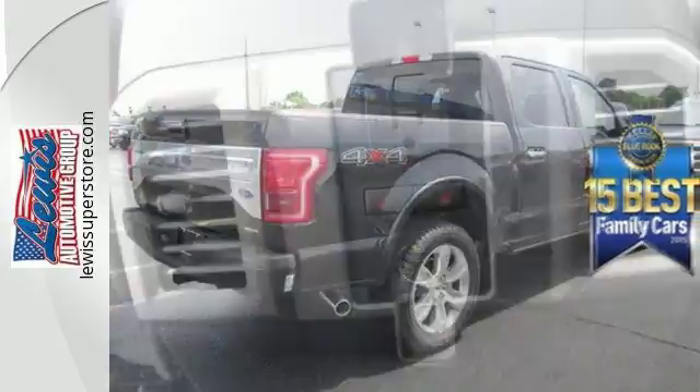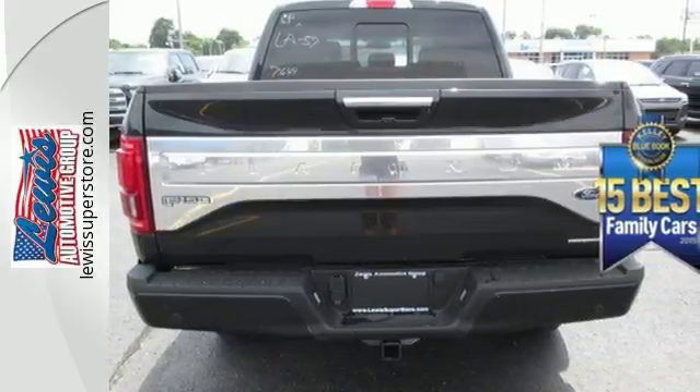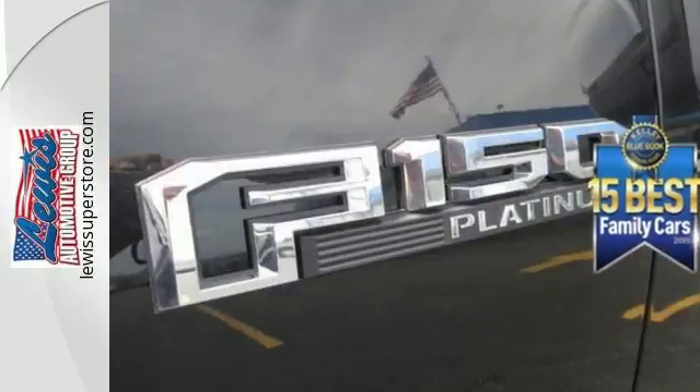Yet it doesn't skimp on safety, surrounding you with multiple airbags and offering stability and traction control to keep you steady, no matter the load. It also comes with cargo box tie-downs and lots of places inside the cab to store your tools and gadgets.